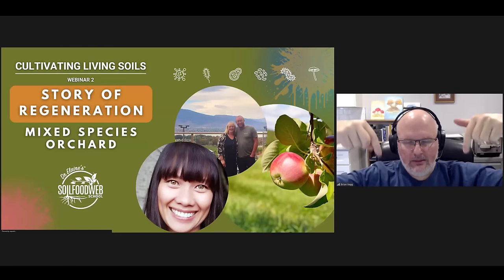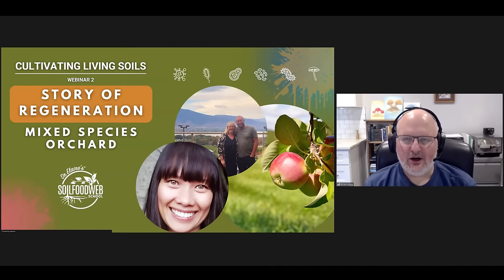Hello and welcome everybody to our Cultivating Living Soils webinar series. This is webinar number two: Story of Regeneration Mixed Species Orchard. Before we get started and let everybody get into the room, I typically like to ask if you can in the chat button, at the very bottom of your Zoom screen, just type in where you're coming from. We'd like to see where in the world our participants are showing up from.